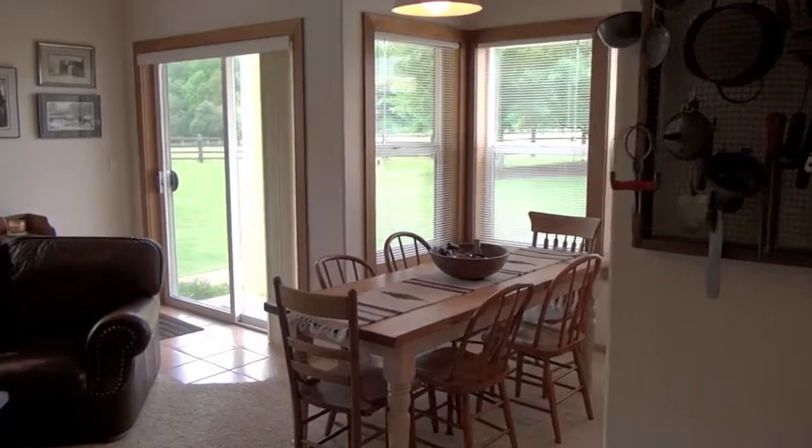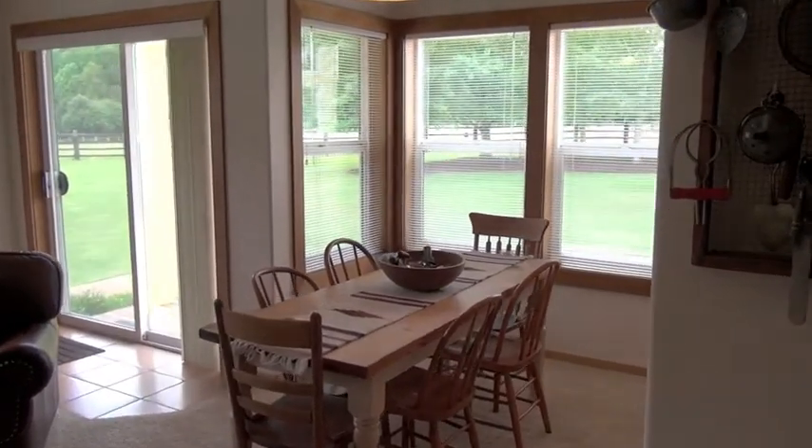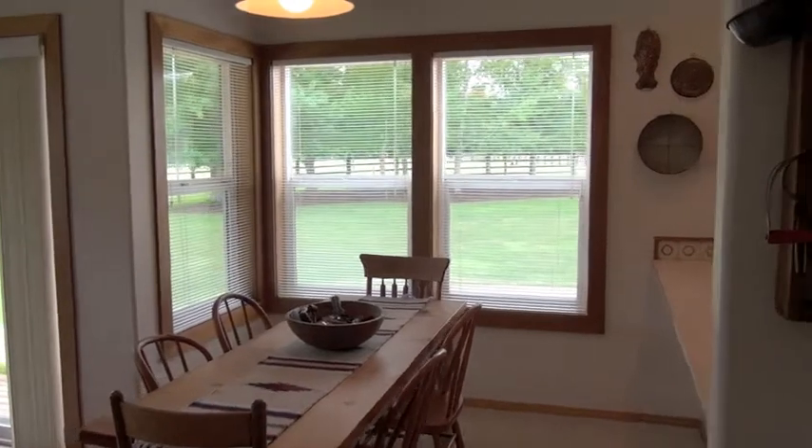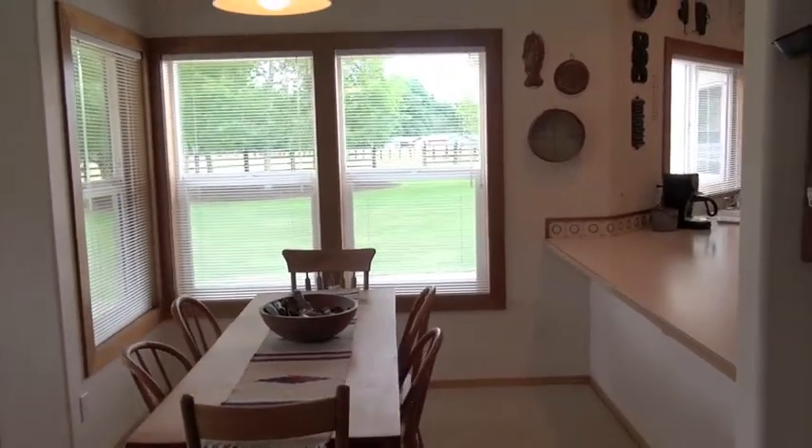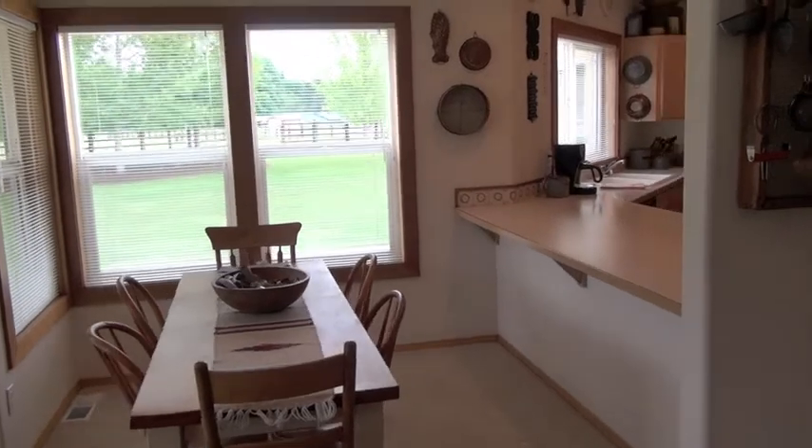Charming breakfast eating area and dining room that opens into the kitchen area. The home has lots of windows, making it light and airy.